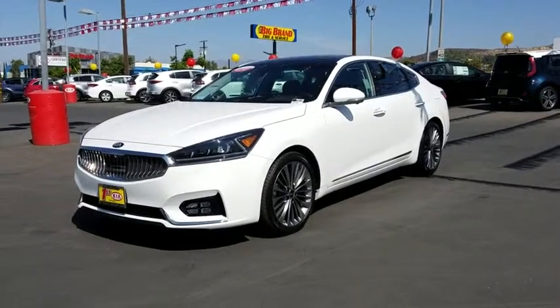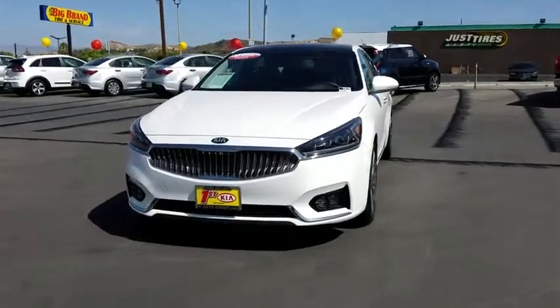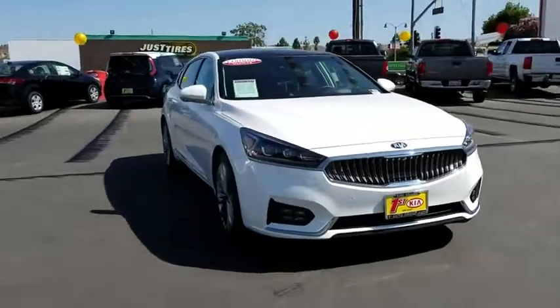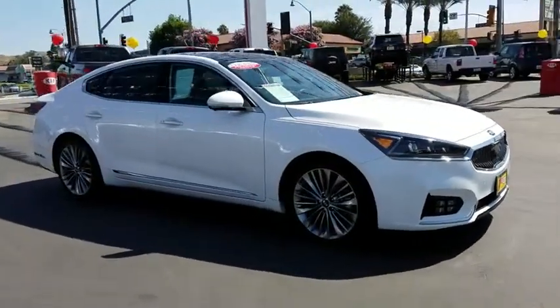The 2017 Kia Cadenza. The Cadenza is a new Kia model featuring European design and styling. This full-size sedan also offers a stylish, roomy, and comfortable interior. This vehicle has less than 4,000 miles.